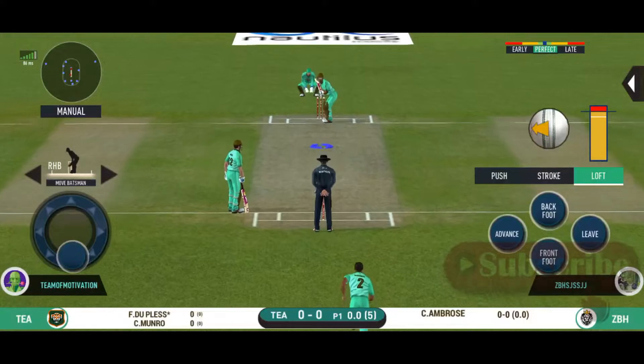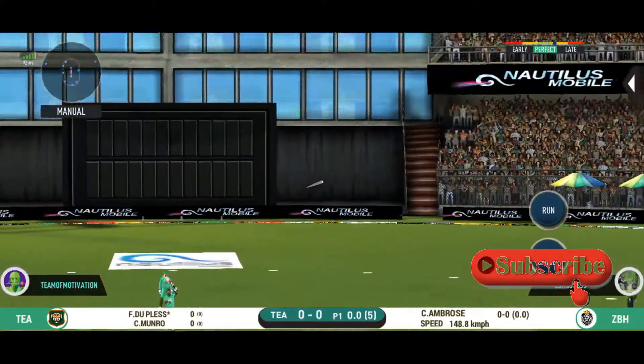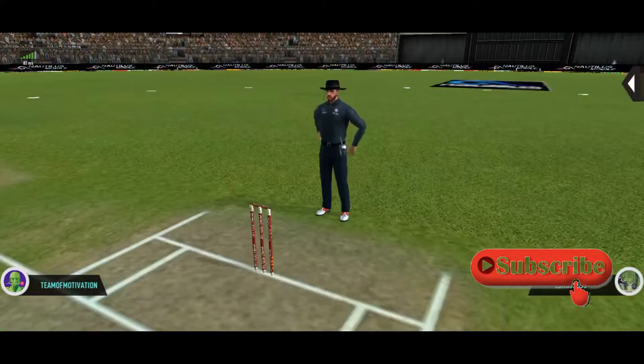Here we go! All set for the first ball of the innings. Goes over the top and in the gap. Well played!